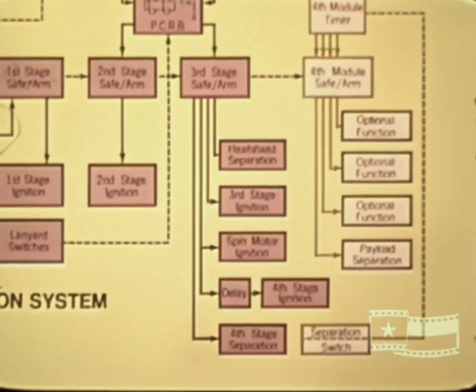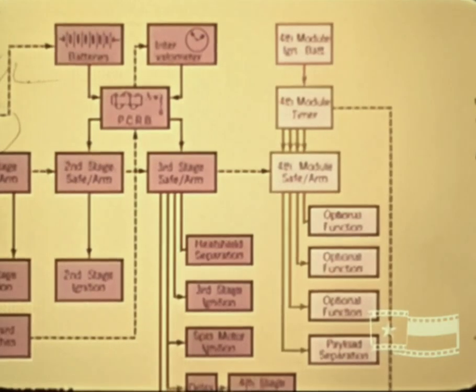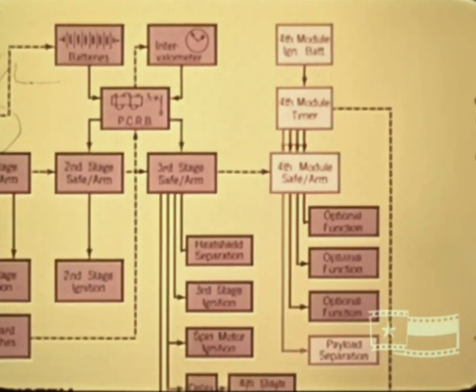At separation, a switch on upper D section initiates a four-channel timer on the fourth stage module. Three channels are available for optional payload functions if required. The fourth channel fires the payload separation clamp on the E section, releasing the spacecraft.